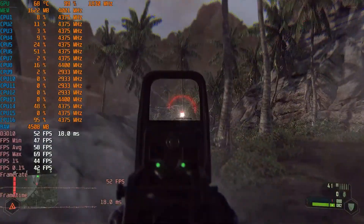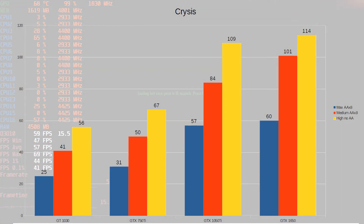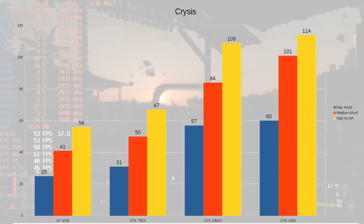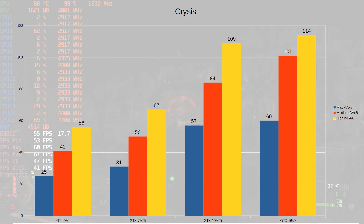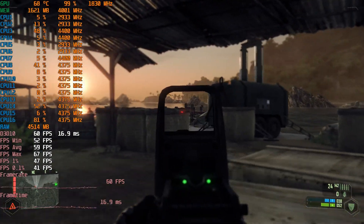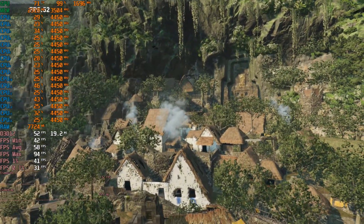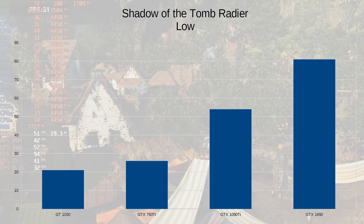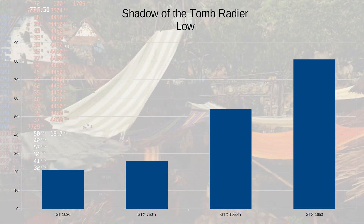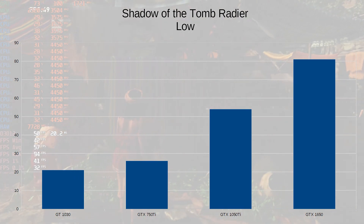And where would a selection of games be without Crysis? Surprisingly, depending on your settings, the GT1030, 750 Ti — in fact all of the cards — can play Crysis. The only card able to play it at maximum settings with everything turned to full is the 1650, which just about gets that 60 FPS average. But if you're willing to tweak settings, all these cards can handle Crysis just fine, assuming you've got a good enough CPU. In Shadow of the Tomb Raider on low at 1080p, the GT1030 and the 750 Ti just can't handle it, though they're okay at 720p. The 1050 Ti and the 1650 can handle it just fine, and if you want that solid 60 FPS you'll need the 1650.